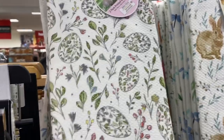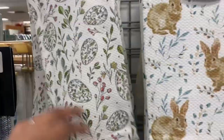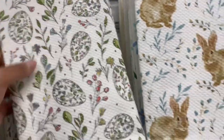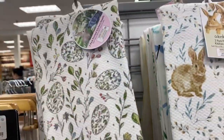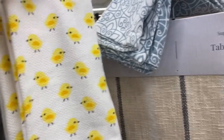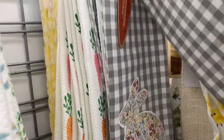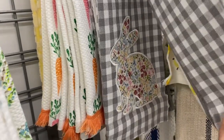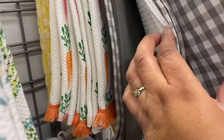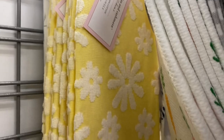Here are the kitchen towels — this is a two-pack of printed kitchen towels for $7.99. This one has bunnies — a two-pack. This one has chicks — two-pack, $7.99. They also have a flannel one with a bunny print, and the second one is just plain white with carrots. This one is cute, I love it.